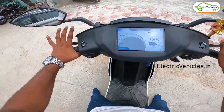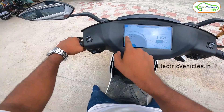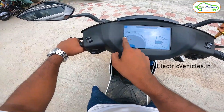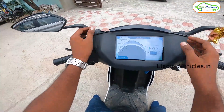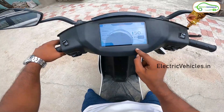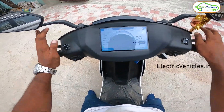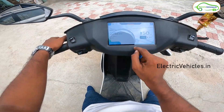The display is showing 85 kilometers at 99% charge — already 1% has discharged. In ride mode it is showing an estimated range of 70 kilometers. We also have sports mode and warp mode. In warp mode, the estimated range is around 50 kilometers.